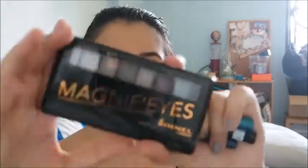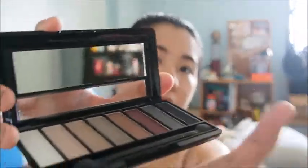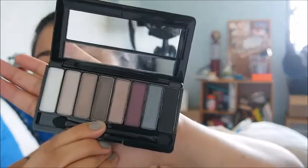Now that my brows are done, we're going to define my eyes. For my day look, this is the Magnify Eye Contouring Palette by Rimmel London — I think it's my pick of the entire lot. Look at this gorgeous palette with everyday wearable shades: light taupes, browns, burgundies, and nude shades wearable for day or night. You just need to build up the intensity.